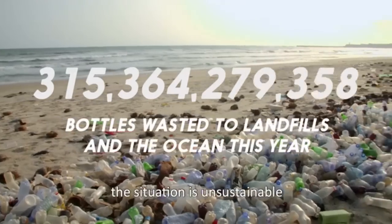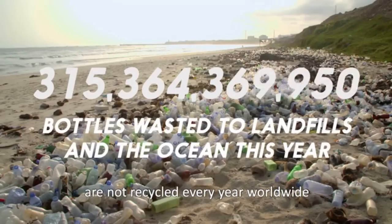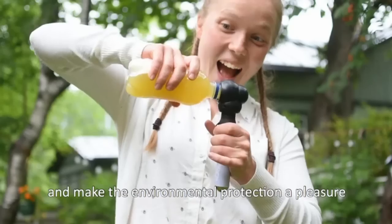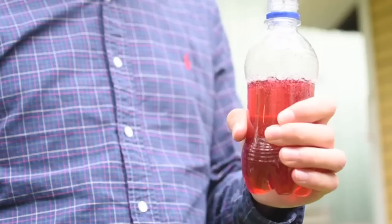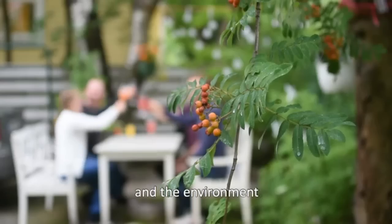Thinking globally, the situation is unsustainable. Three hundred and forty billion beverage bottles and cans are not recycled every year worldwide. Our goal is to make your life more convenient and happy, and make environmental protection a pleasure. Bubble Cap saves your money, counter space, and the environment.